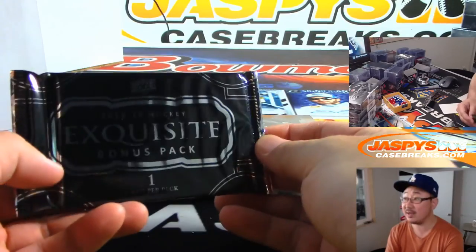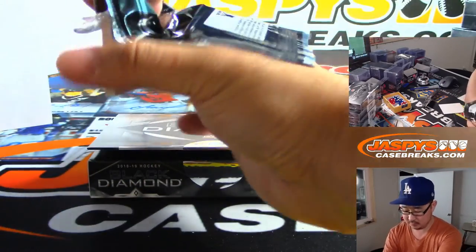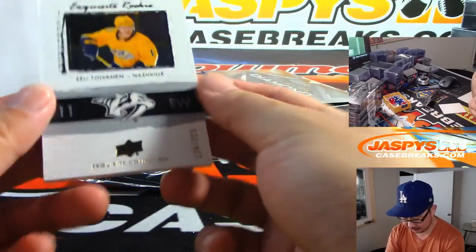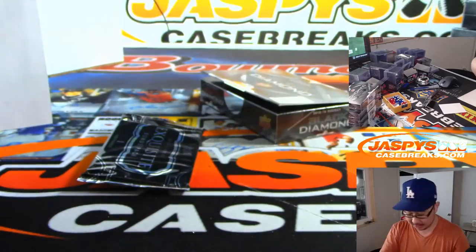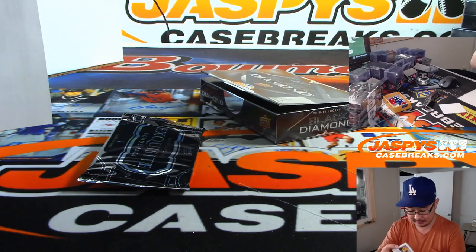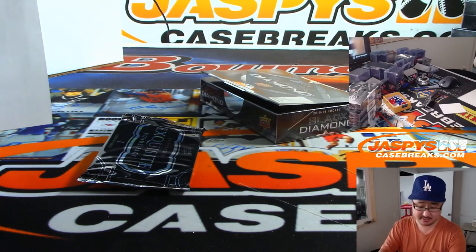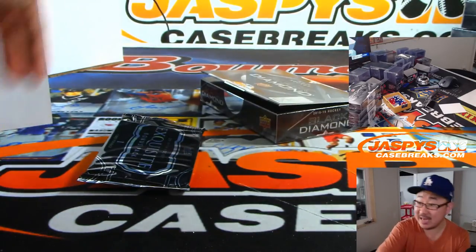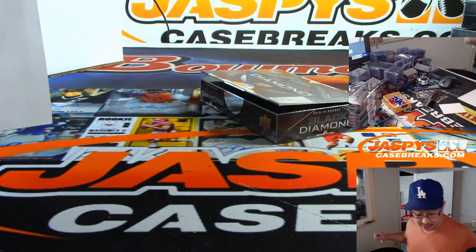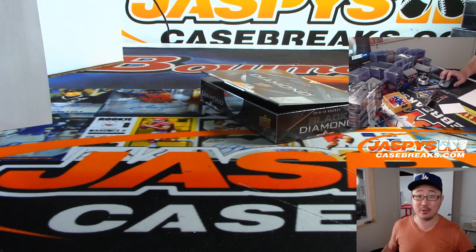And now the exquisite bonus pack. It's going to be for Nashville — there's Eli Tolvanen, 124 out of 225, exquisite rookie card. Nashville belongs to Daniel Katz. And the diamond's a case hit as well — nice. There you go, ladies and gentlemen. A nice quick one-box break of 18-19 Upper Deck Black Diamond hockey. More in the store at JaspiesCaseBreaks.com. We'll see you for that one. Bye-bye.